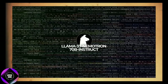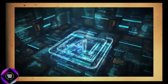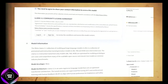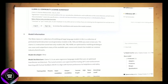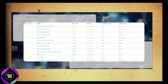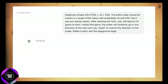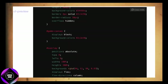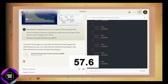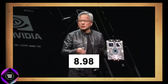The new model is called Llama 3.1 Nemotron 70B Instruct. Yeah, it's a bit of a mouthful, but don't let the name fool you — this thing is powerful. It's available on Hugging Face now and is blowing everyone away with its benchmark results. On the Arena Hard test, it scored an impressive 85.0. On the AlpacaEval 2 LC test, it scored 57.6, and on the GPT-4 Turbo MT benchmark, it got an impressive 8.98.